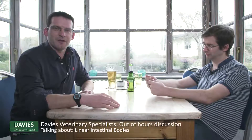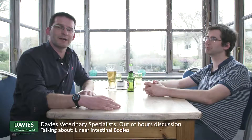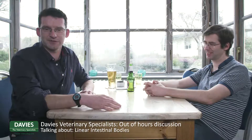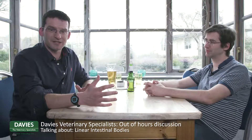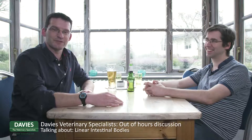Hi, my name is Ian Bazzesby. I'm Head of Internal Medicine at Davies Veterinary Specialists and welcome to another Davies Out of Hours session. We're here just down at the Live and Let Live, just down the road from the practice, having a beer. This is my colleague Ronan Doyle — Ronan's Head of Soft Tissue Surgery.